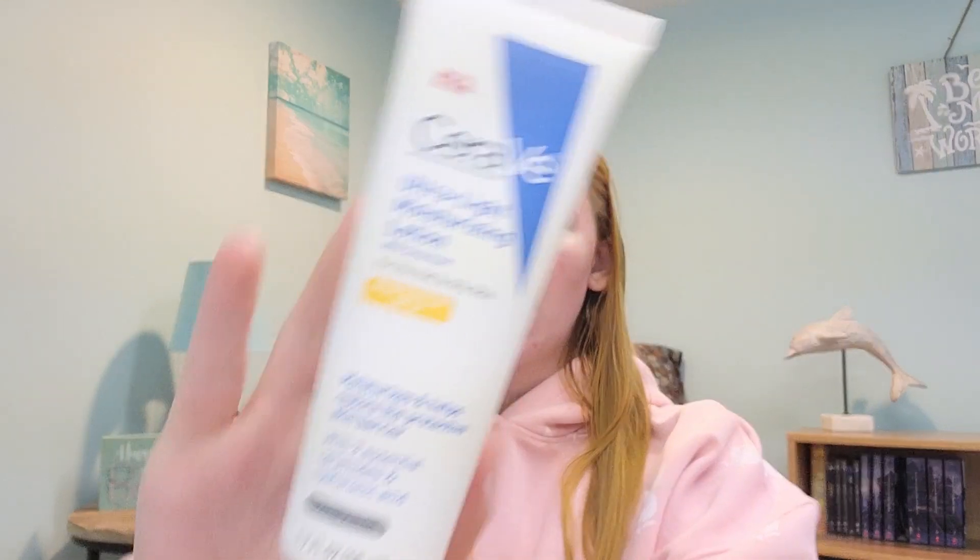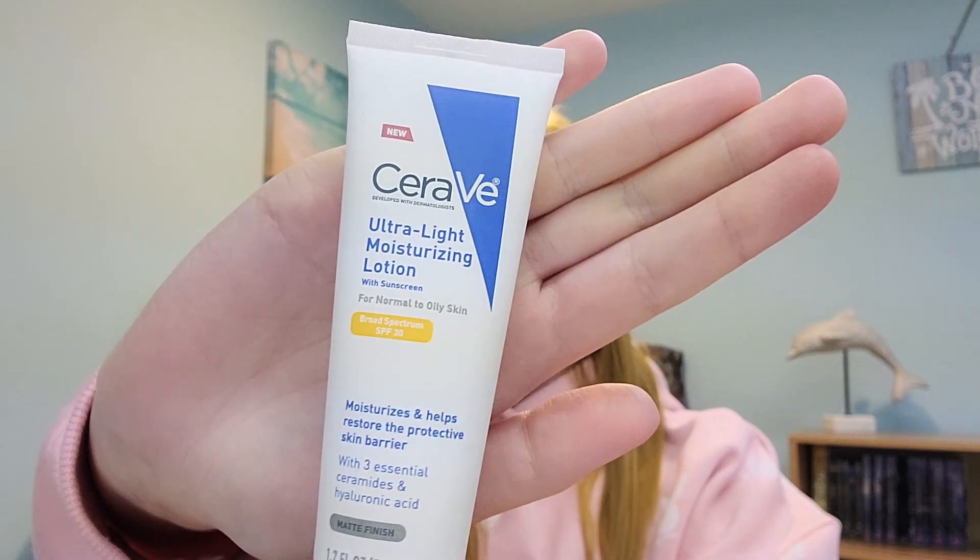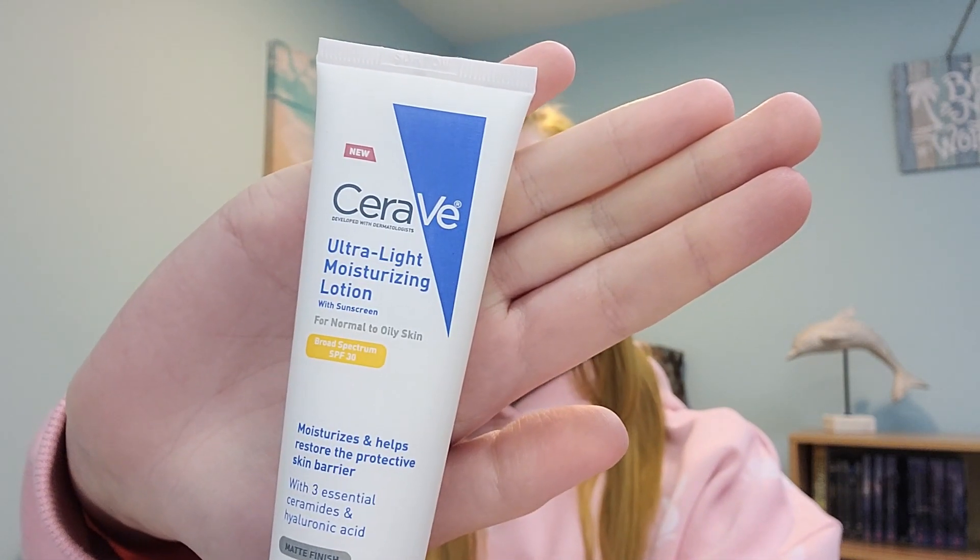As you saw from the title, today we're going to be doing viral TikTok beauty and skincare hacks. Diving right in with the first item: this is the CeraVe Ultra Light Moisturizing Lotion with sunscreen. It has SPF 30 and a matte finish — it's not going to go on oily or make you look shiny. I don't have any makeup on today because I want to show you how it goes on.